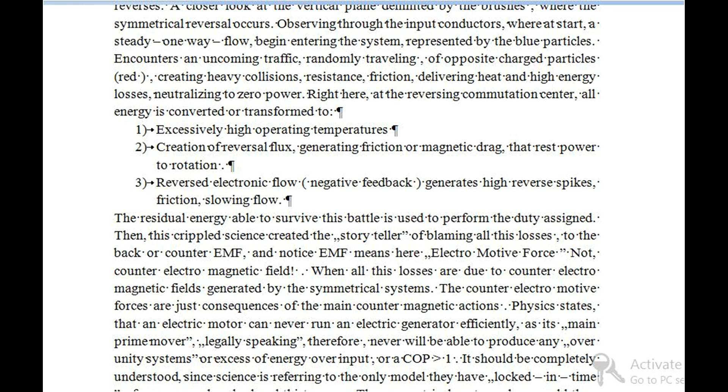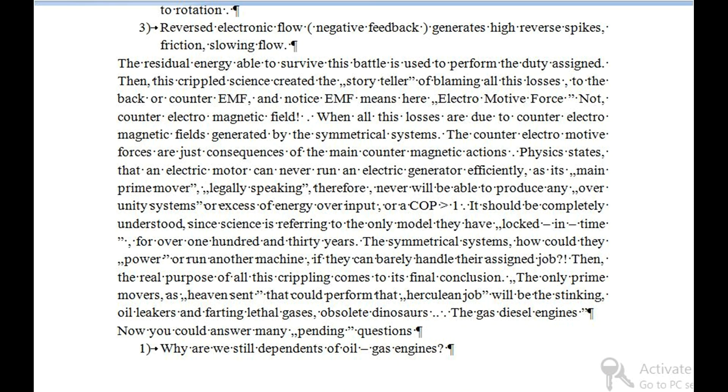Physics states that an electric motor can never run an electric generator efficiently as its main prime mover, therefore will never be able to produce any over-unity systems or excess of energy over input, or a COP greater than 1. It should be completely understood that since science is referring to the only model they have locked in for over 130 years — the symmetrical systems — how could they power or run another machine if they can barely handle their assigned job? Then the real purpose of all this crippling comes to its final conclusion: the only prime movers considered heaven-sent that could perform that Herculean job will be the stinking oil-leaking and gas-emitting obsolete dinosaurs — the gas and diesel engines.